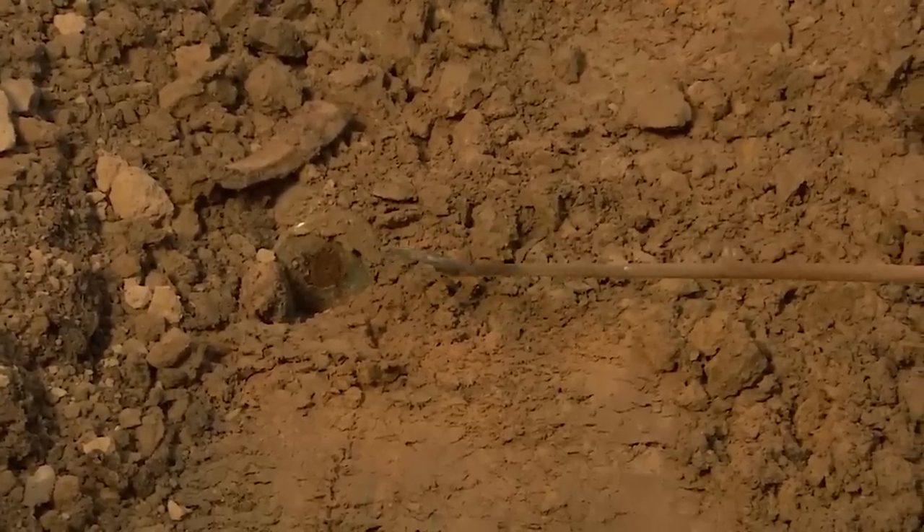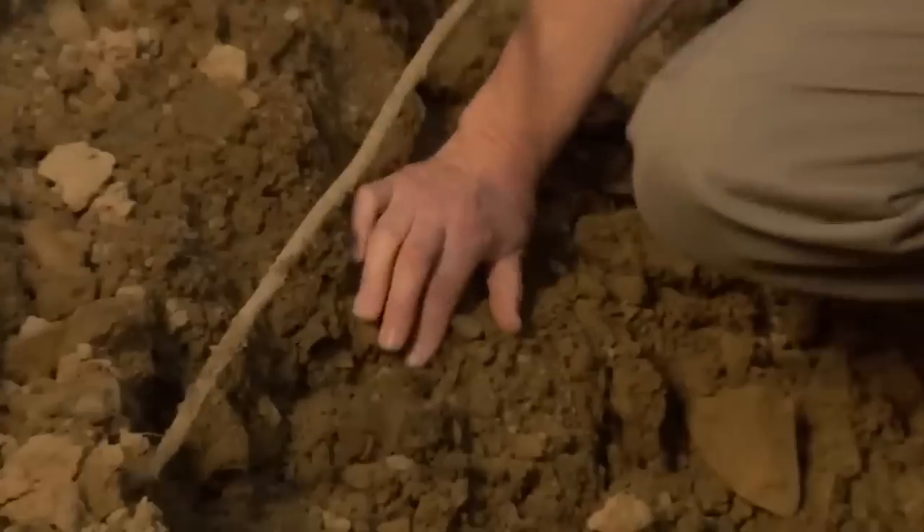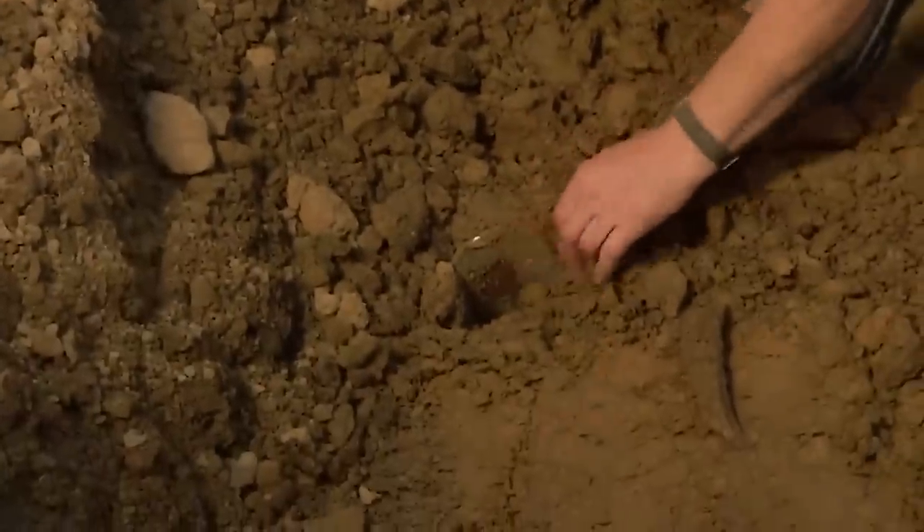It's the afternoon of day two at our German anti-aircraft gun emplacement in Jersey, and it looks like we've just found a very unwelcome reminder of what this site was all about.